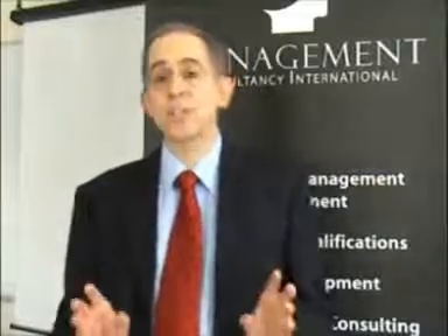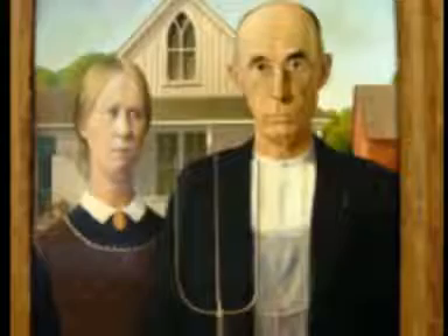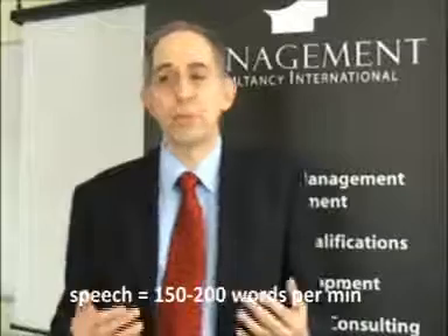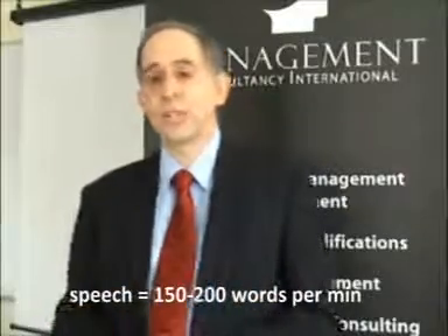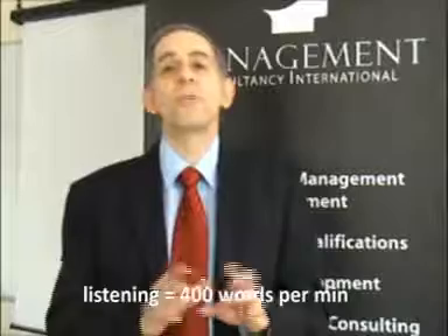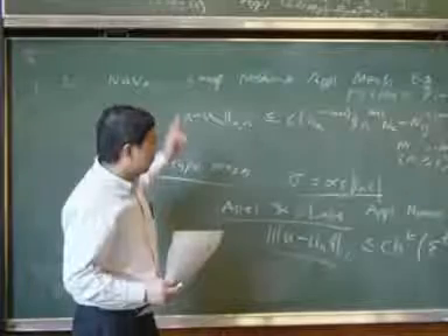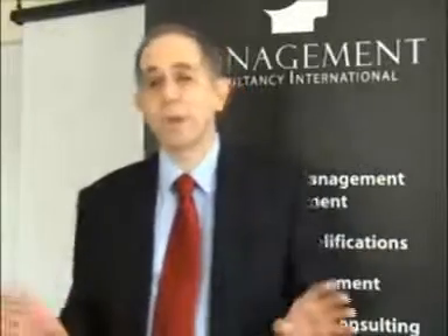So when your significant other says to you, 'you never listen to me,' he or she is telling the truth. We don't. People speak at the rate of about 150 to 200 words a minute, but people listen at the rate of about 400 words a minute. So we fill in the gaps. That's why in a meeting or a lecture, you'll see people smiling — they're thinking of their holiday or what they're doing that evening. They're filling in the gaps.